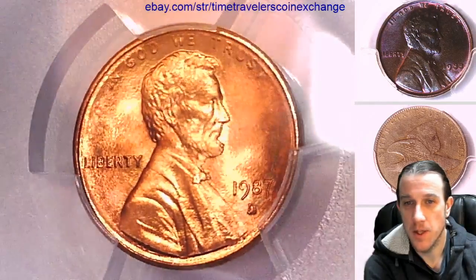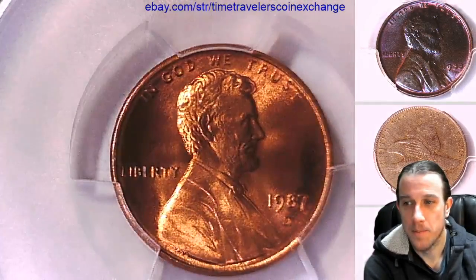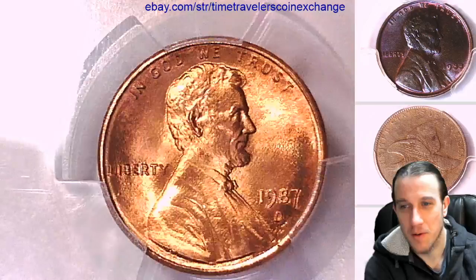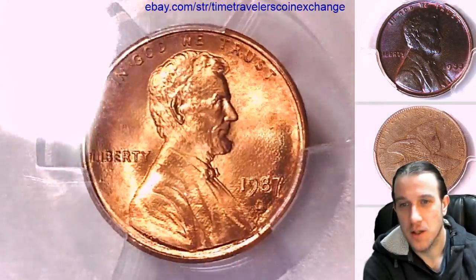I don't know if it's toned a little bit since it was graded, even on this side a little bit, but it almost absorbs the light instead of reflecting it. It's very interesting — it's like a dark-souled cent.